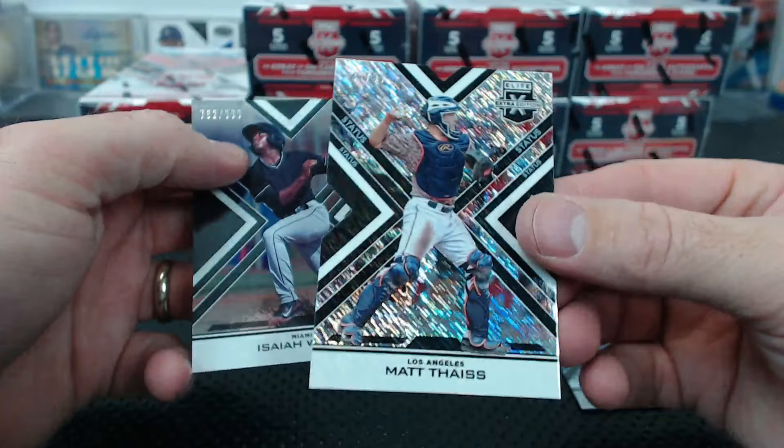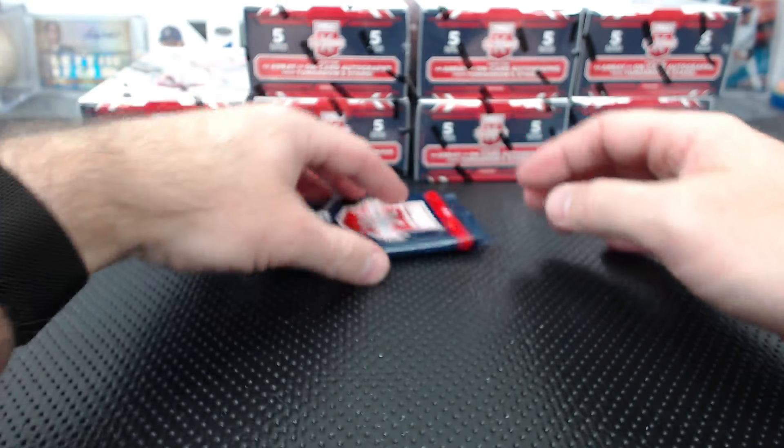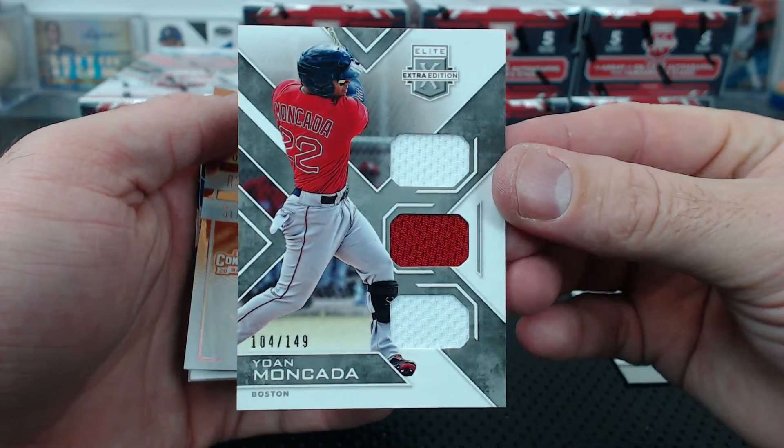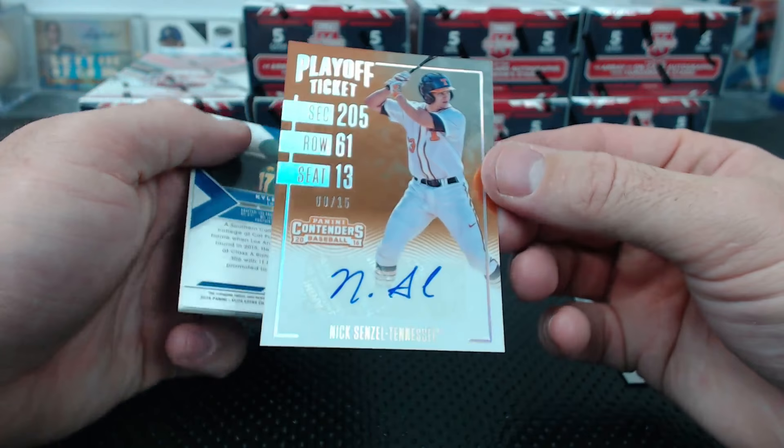Matt Theus to 99 and Isaiah White to 9.99. Ryan, how's a 10-caser look for this? There's something big in here - or maybe it's just two jerseys. Yon Moncada to 149, still on Boston - triple relic. Oh man - Nick Senzel playoff ticket to 15!